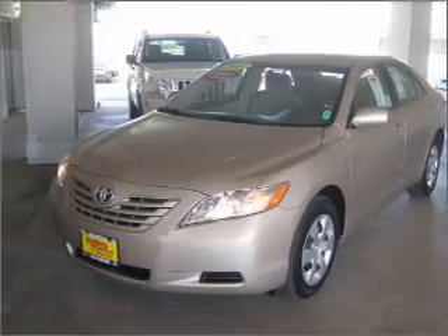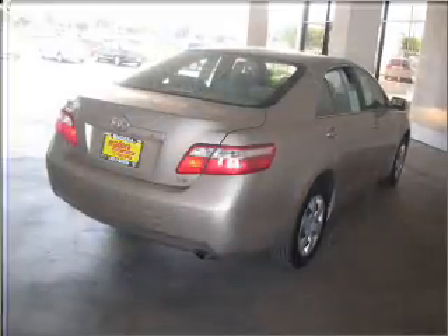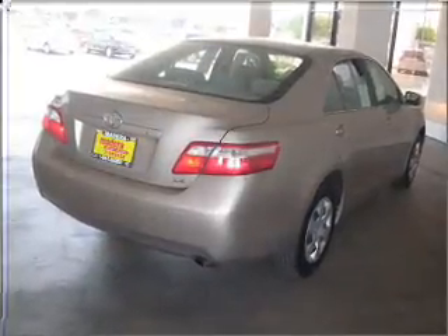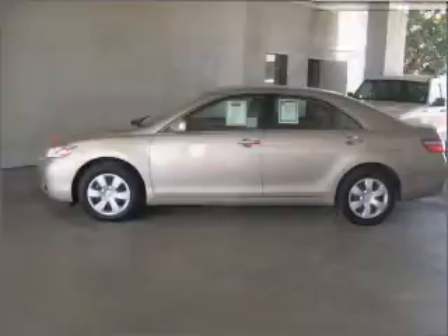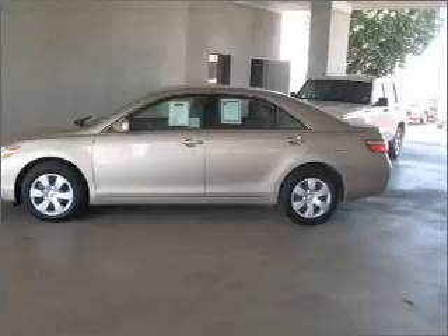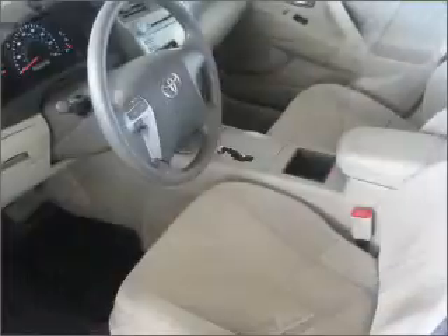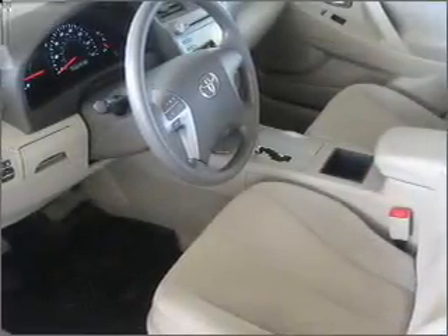Take a look at this 2009 Toyota Camry LE that just came into Madera Toyota. This four-door sedan comes equipped with keyless entry, CD player, and digital audio input, and provides you with a sense of security with its safety features, including daytime running lights, ABS brakes, passenger airbag, and more.